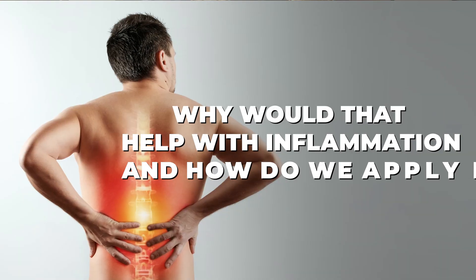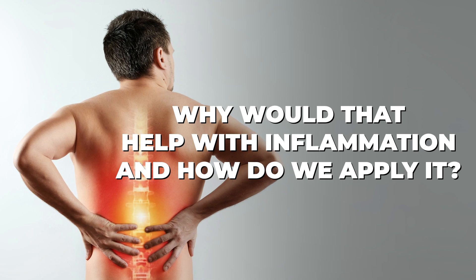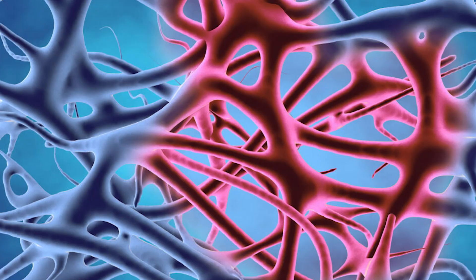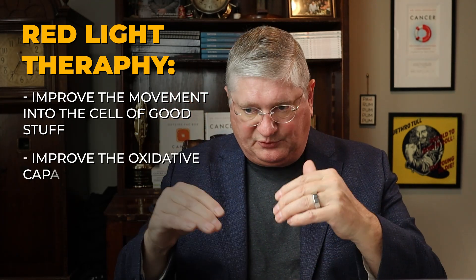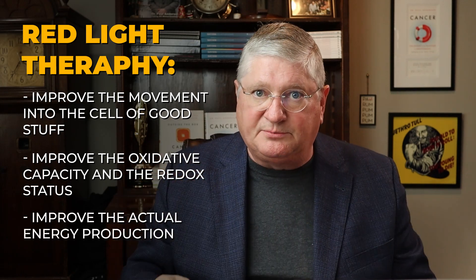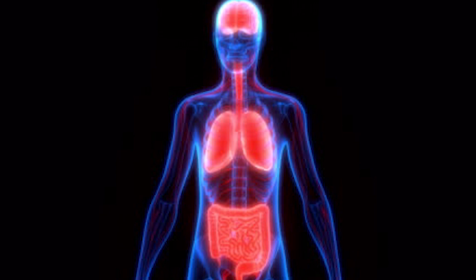So why would that help with inflammation? It's going to help with inflammation because it's going to improve cellular respiration — just like how we breathe, where we take good stuff in and breathe bad stuff out. When your cells do that, the other thing they naturally do is take the trash out, and inflamed cells tend to hold on to more trash. So red near-infrared light therapy is going to improve the movement of good stuff into the cell, improve the oxidative capacity and redox status, and improve actual energy production — and then that is going to improve the exit of the garbage.